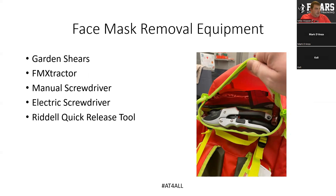We carry a full assortment of face mask removal equipment in our backpack. I like redundancy, so we carry garden shears and an FM extractor — basically two of the same thing — as well as a manual screwdriver and an electric screwdriver. We also carry a Riddell quick release tool for the Speed Flex and Speed helmets. Even though we've moved away from Riddell helmets completely, I carry them just in case one of our opponents is wearing a Riddell helmet.